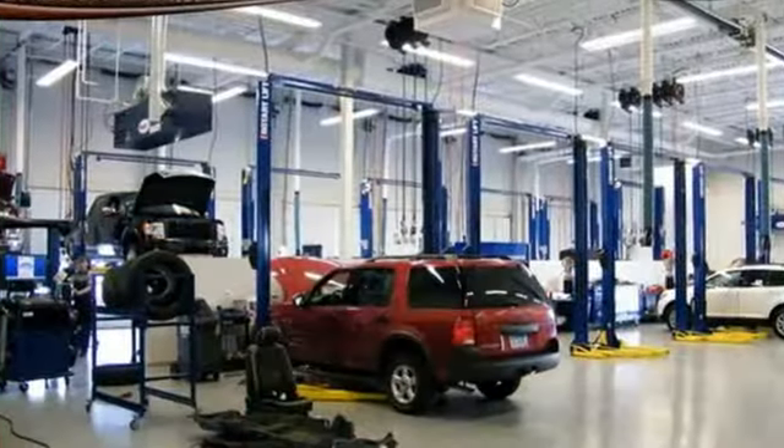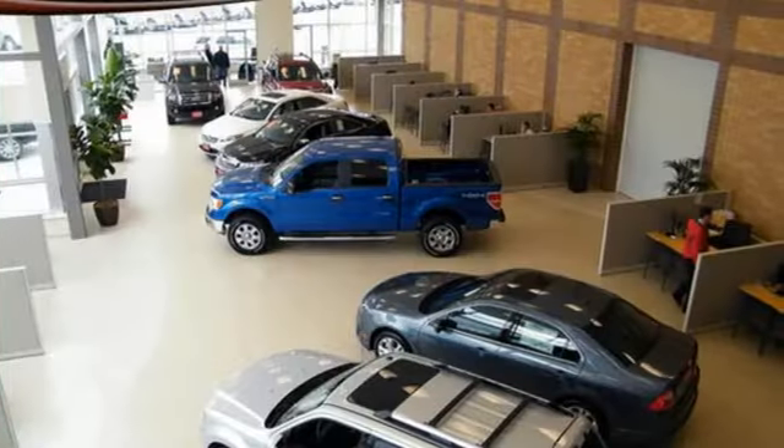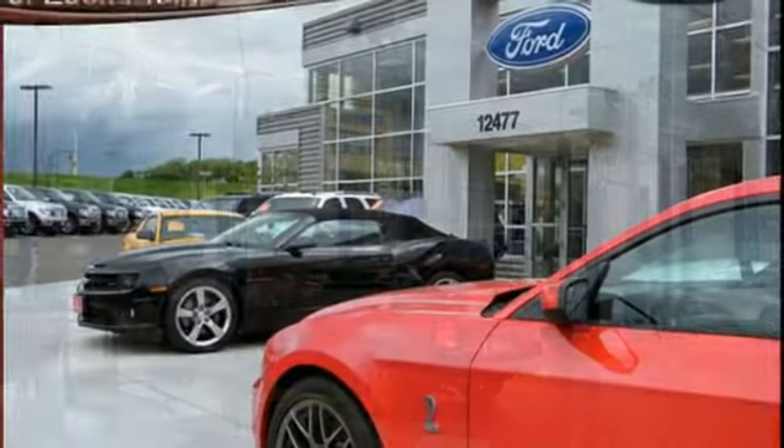It comes with the features you need, and better yet: automatic transmission, heated steering wheel, streaming audio, rear parking sensors, front heated bucket seats, and Wi-Fi hotspot.